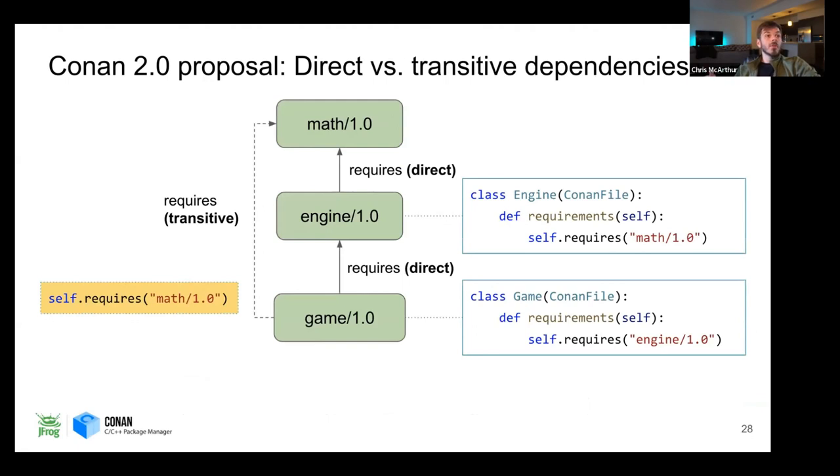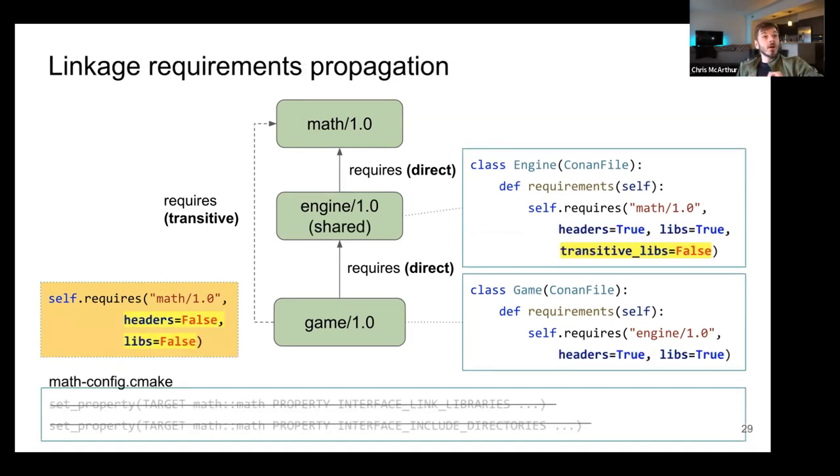With Conan 2.0, we're adding the ability to do transitive dependencies. In 1.x, everything was public and you had access to everything. With Conan 2.0, engine still requires math, game still requires engine, but game will also gain a transitive dependency to math. If you write this out explicitly: the engine requires the headers and libs of math, with transitive_libs set to false — so we don't expose math since engine is shared. Game will require engine's headers and libraries, but the transitive dependencies in the Conan graph will have the math requirement set to false for both headers and libraries — so those targets won't be populated when you do Conan install for game.